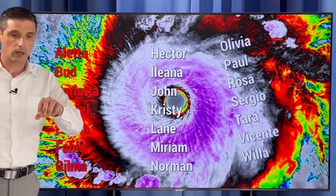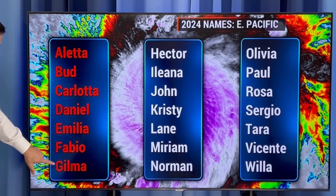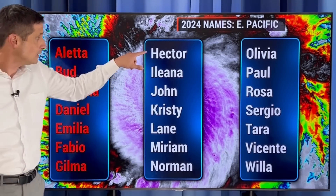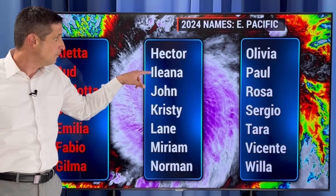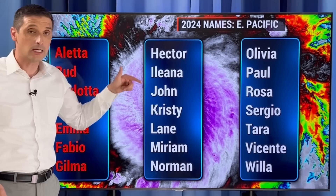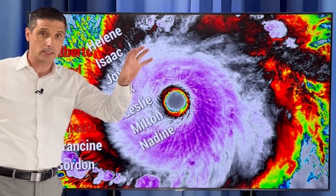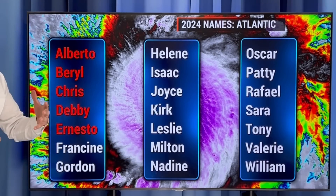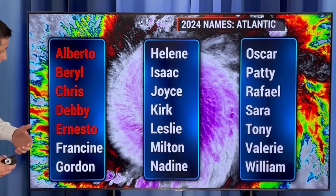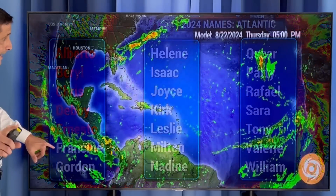Just to clarify the naming: the Eastern Pacific has a different list of names. I mentioned Gilma — a major hurricane right now. Hector is the next name on the list, or possibly Elena — that looks like it'll be the next area named. Over toward the Atlantic Basin, Gulf of Mexico, and the Caribbean, we have a different set of names. Ernesto has brought gustier winds to parts of the UK, toward Ireland, and some rain. Francine is the next name on the Atlantic list. In the short term, not seeing signs of that.